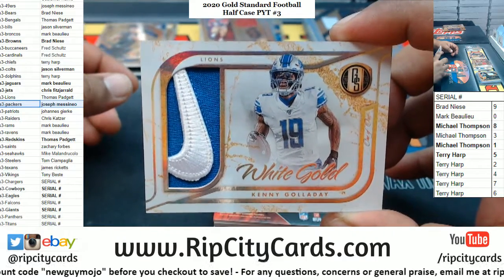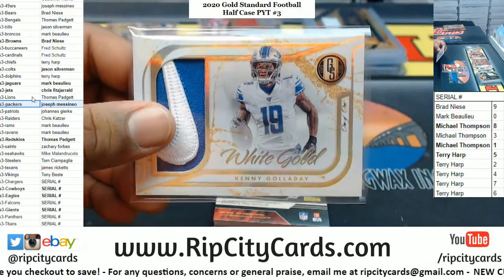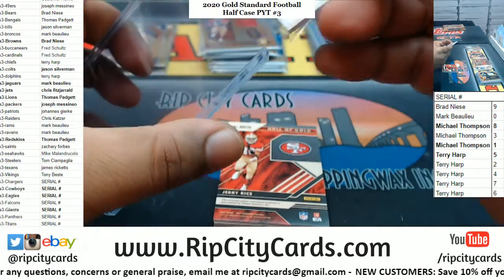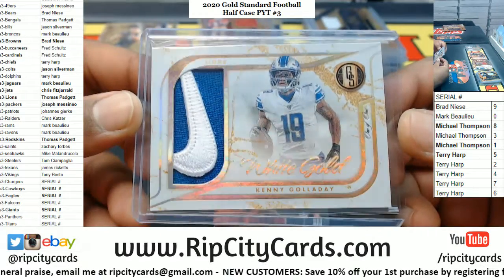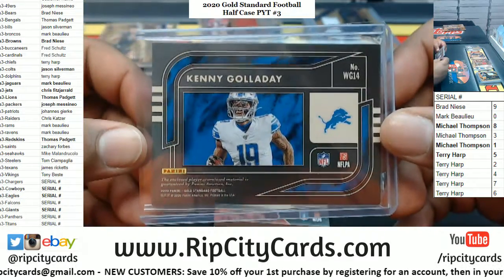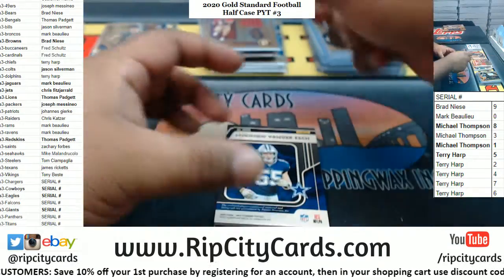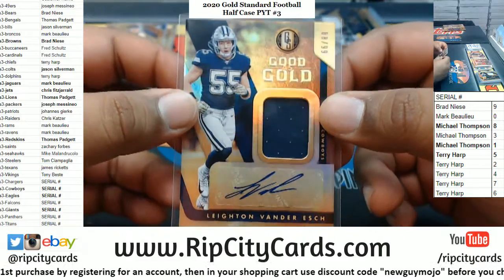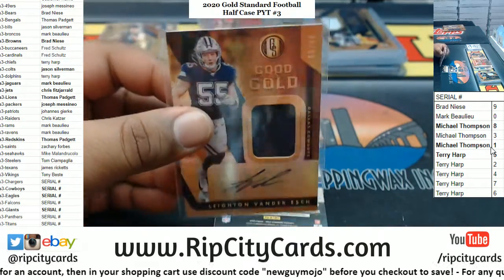One of one for the Lions — Kenny G! Look at that Nike swoosh, damn that is sick. This case might be stupid dumb hot — that's the second one of one in this half case. That is sick — looks super clean with the white gold, white uniform, white Nike swoosh with the blue on the back. That looks clean as hell, super sweet. Another Jerry Rice Relic to 189 for the Niners. Leighton Vander Esch — one of the best young linebackers in the game — patch autograph to 99, that'll go to the 8 spot, which will be Mike. Mike doing some massive damage.